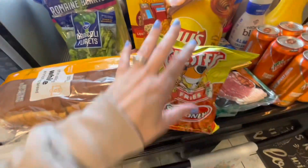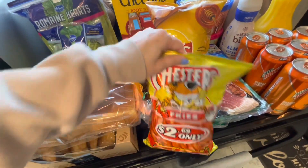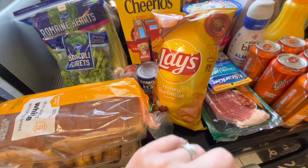Up here we've got our thin sliced white bread and marbled croissants. We've got hot fries and honey barbecue Funyuns.